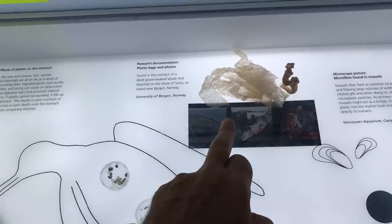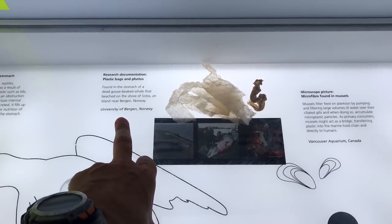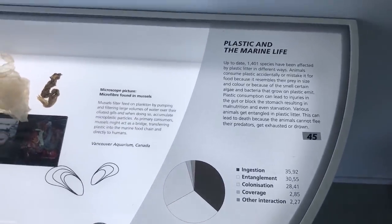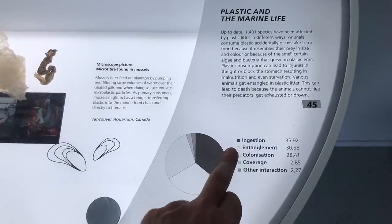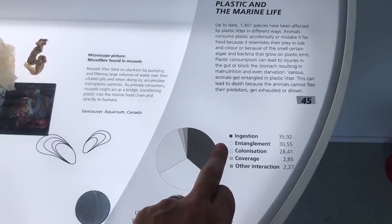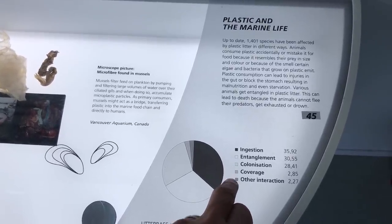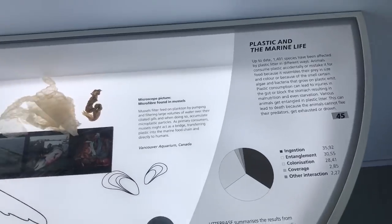Here in the center are plastic items found in the stomach of a dead goose-beaked whale that beached on an island near Vesterålen, Norway. Over 1,400 species have been affected by plastic litter. The ways it affects marine life: about 36 percent ingestion, 30 to 30.5 percent entanglement, colonization — where marine creatures are building nests in the plastic — and some other interactions.